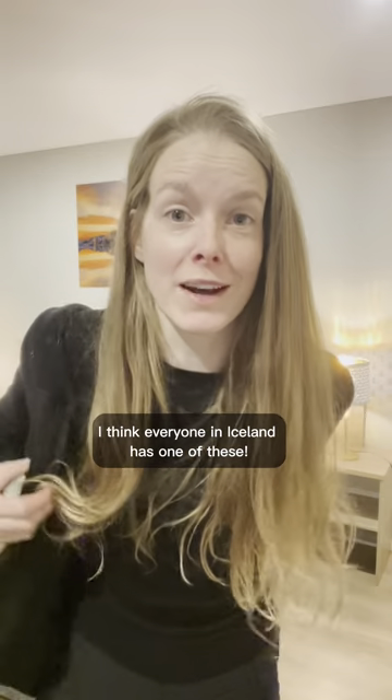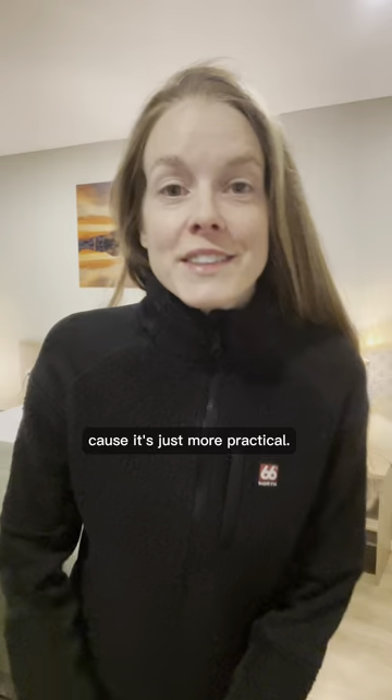Layers are key. This is my second layer — I think everyone in Iceland has one of these. I prefer to wear something with a zip because it's just more practical.